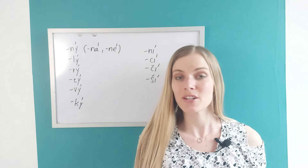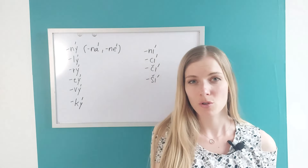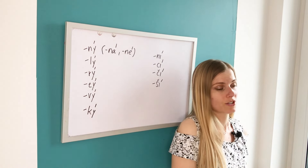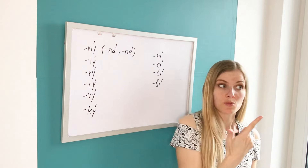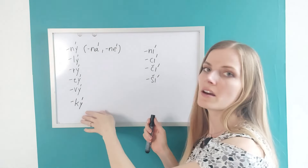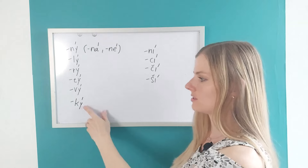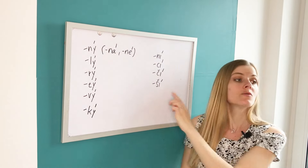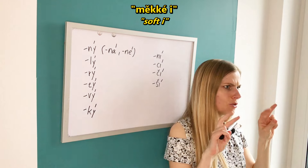Dobrý den! In this video we are going to take a look at adjectives, but we are going to narrow it down of course. As you probably know, Czech adjectives have different endings. We have two types of adjectives: hard and soft. On the left side we have typical endings for hard adjectives because they contain hard Y, and these endings are typical for soft adjectives because they contain soft I.